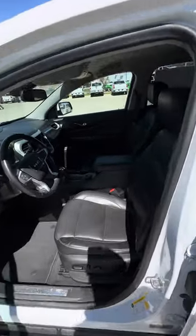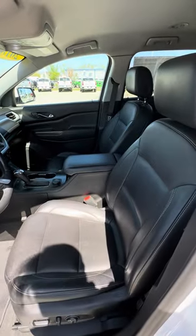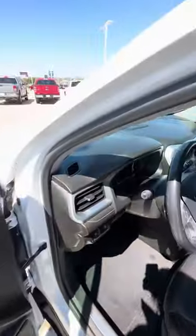It's an SLE, but the nice thing is it does have leather seats and Bose speakers. 95,000 miles.